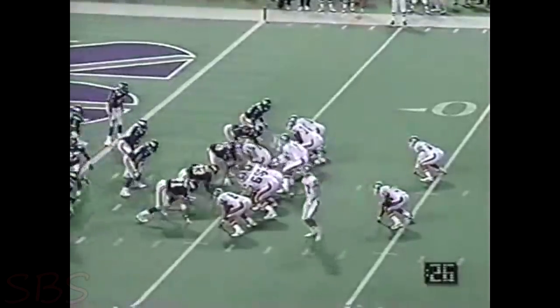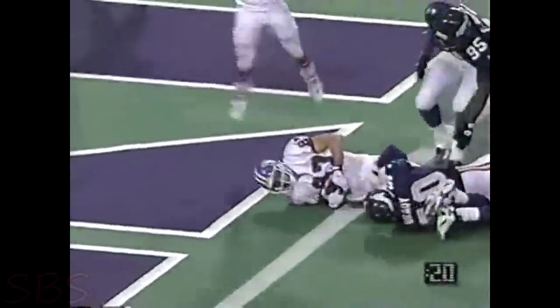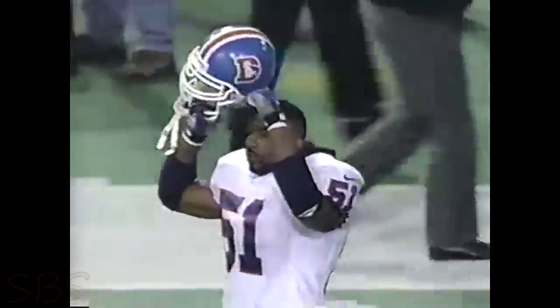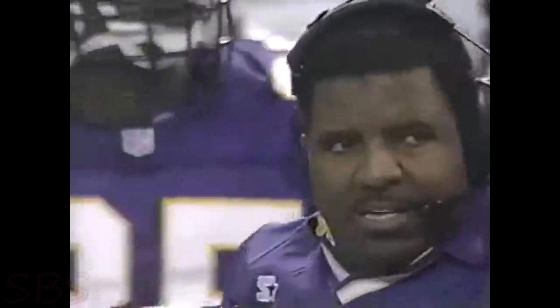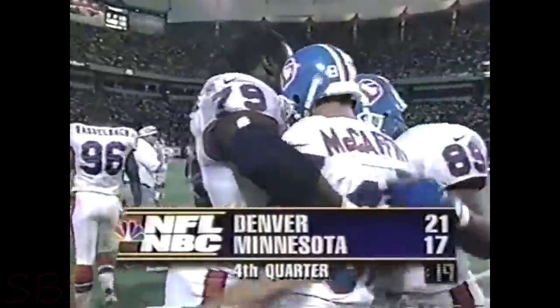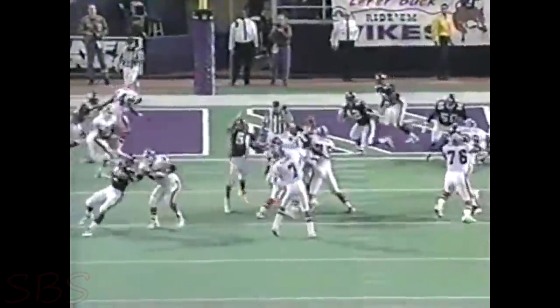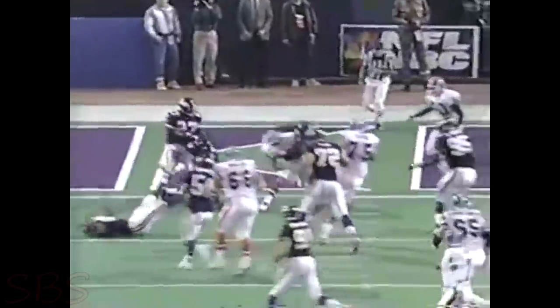Third and two. Elway with the look. It is deflected. Oh, it is caught — caught by McCaffrey. Touchdown, Denver. I don't believe this. I don't either. Three different guys had a shot at this ball, but the guy who's 6'5" was able to use the height and come up with it, extending to a 21-17 lead. Look at the number of people that had a shot — that thing was up in the air for a long period of time. Number 42, Harlan Barnett, hits it first.